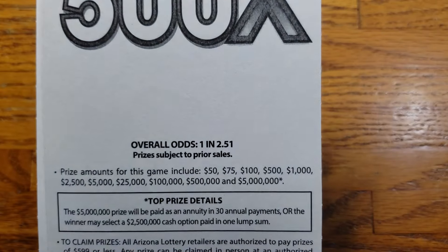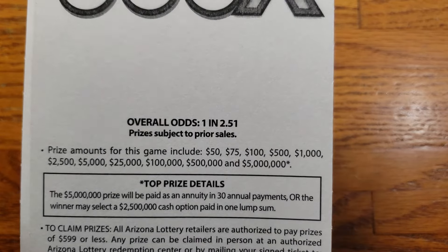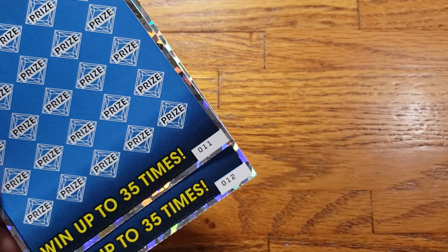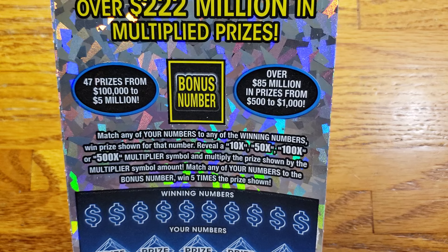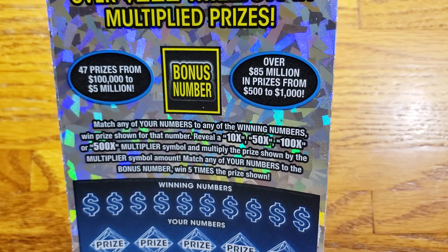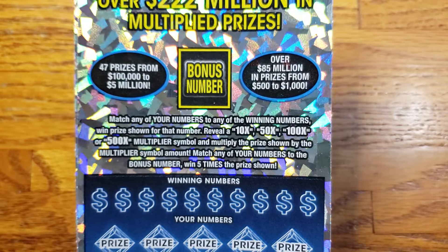Now these ones here, the overall odds are gonna be 1 in 2.51 and the prizes range from that $50 all the way up to 5 million. This ticket has a bonus spot — if we match that, we win five times our prize. Other than that, we're looking for the 10x, 50x, 100x, or that 500x multiplier.